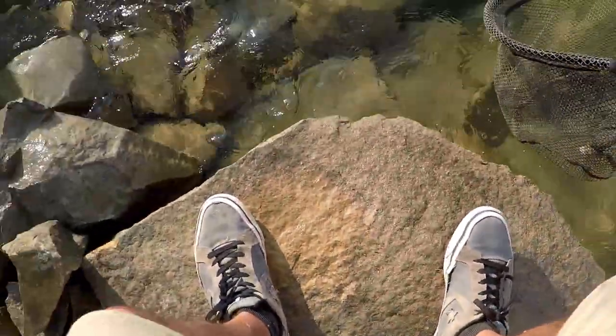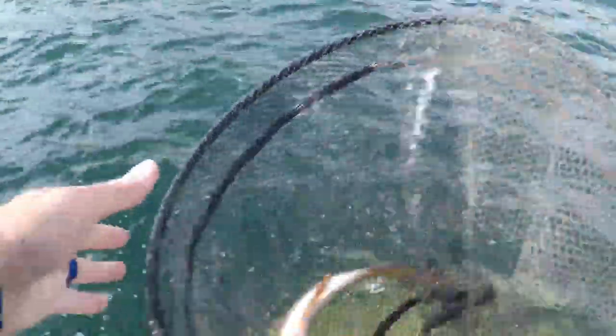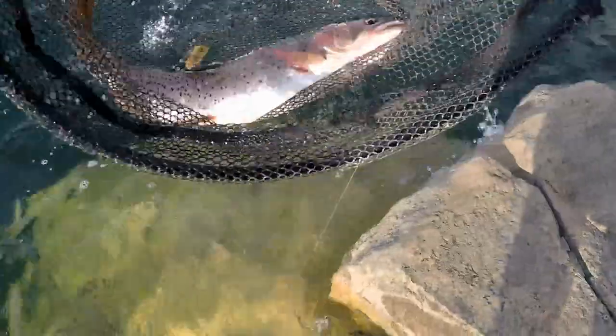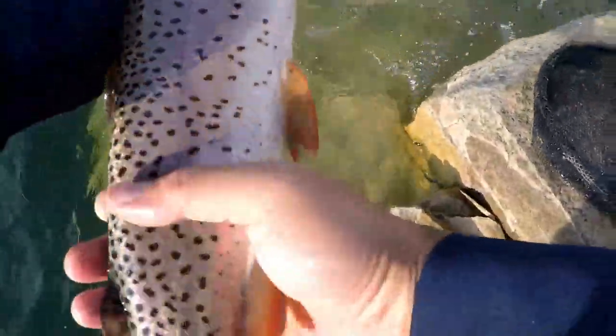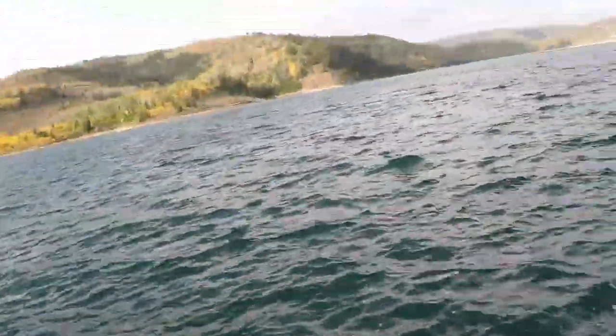Totally forgot I brought my net today! Look how beautiful guys, look how gorgeous he is. Look at that color — everything. Oh beautiful guys, we got another one — this hadn't even had a chance to sink yet!